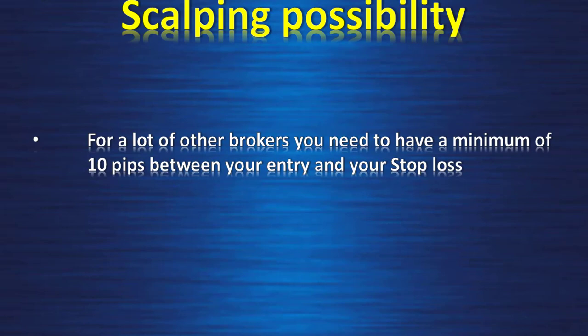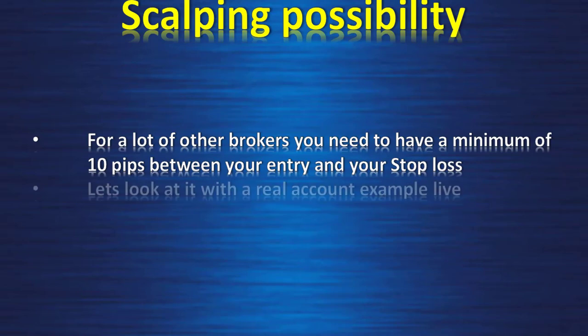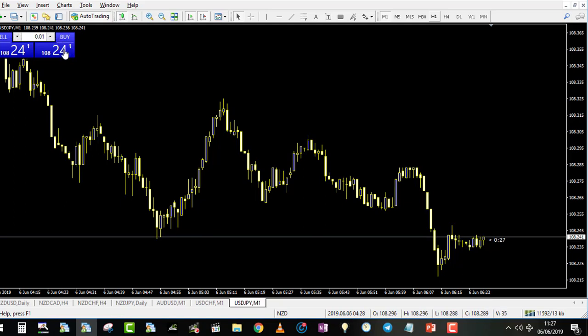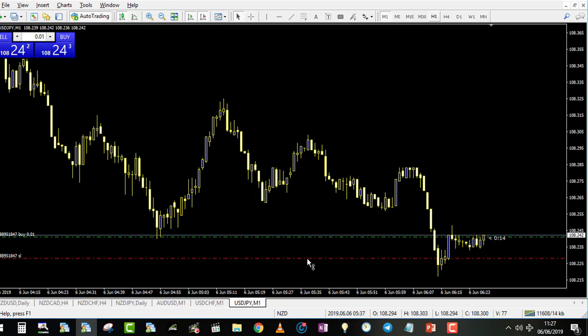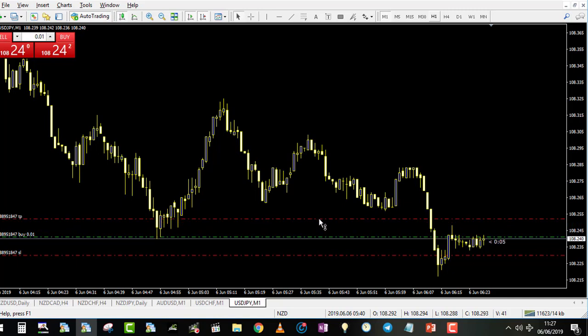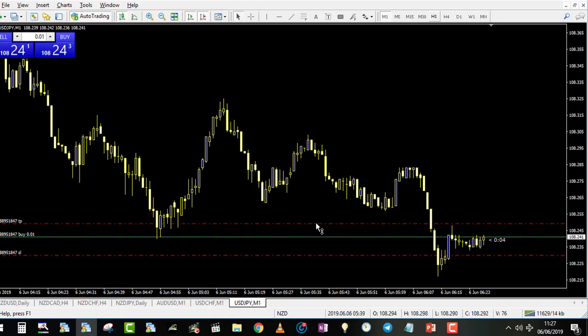For a lot of other brokers you need to have a minimum of 10 pips between your entry and your stop loss, which can be a problem with this specific trading style. Let's look at a real account example. We are on USD/JPY on the one-minute chart. I will enter a trade with 0.01 lot just for the sake of the example. I buy right now and as you can see I can put my stop loss only 0.7 pips below — even lower than 1.5 pips — and you can play with that as much as you want. The target profit can be set wherever you want, so this is really awesome trading conditions.